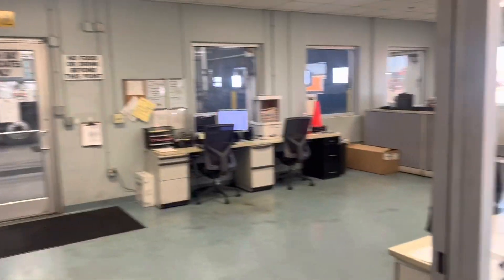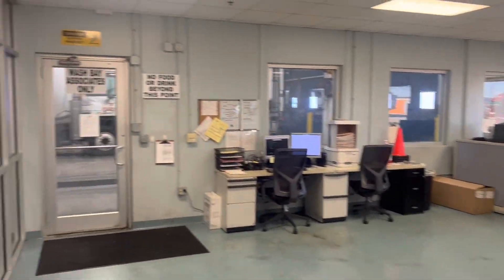As you can see, the offices are right there. This was recorded on the weekend so it's pretty empty.